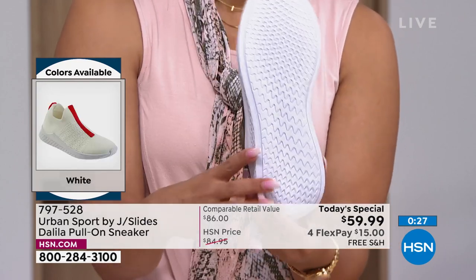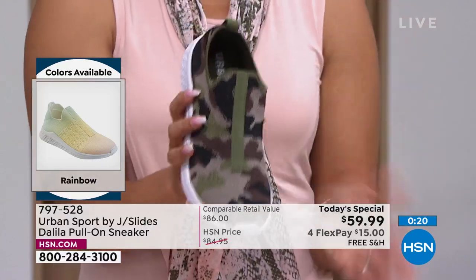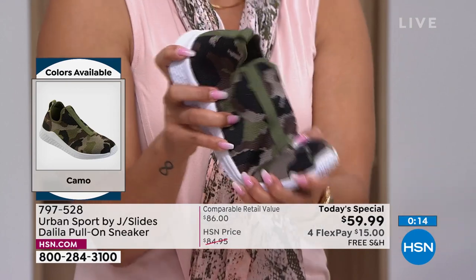Let me tell you — we get to a point in life where we will not sacrifice comfort for fashion. And thank goodness with Urban Sport, we don't have to choose.